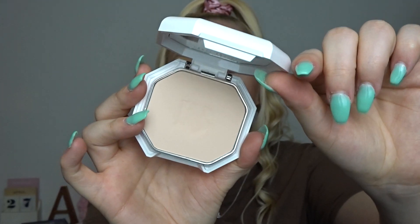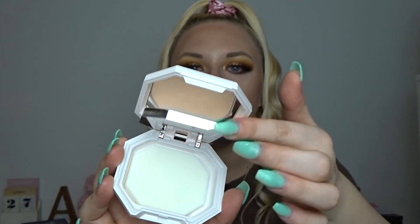First, we have the Fenty Beauty Pro Filter Soft Matte Powder Foundation in shade 120. This is what the packaging looks like, and here's shade 120. Underneath the shade, there's a little mirror and a sponge, but I've never used the sponge. I bought this back in February, used it in my full-face first impressions, then put it in my drawer. This month I started picking up more pressed powders rather than loose powders because pressed powders are more convenient when I'm filming during the week.